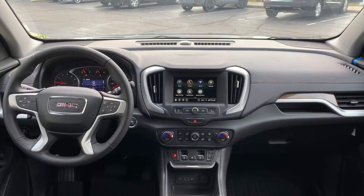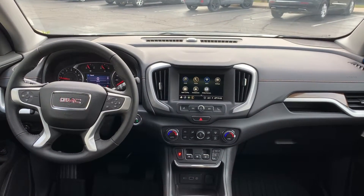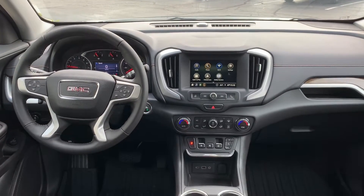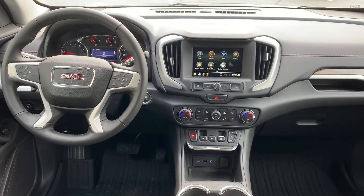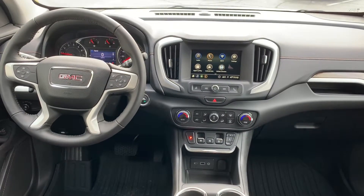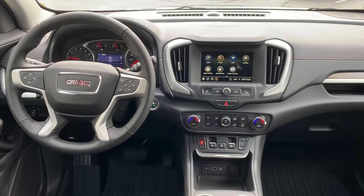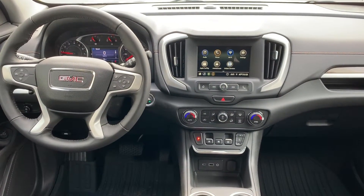The GMC Terrain deserves high marks for its tech. Plenty of features are standard throughout the lineup, multiple driver aids are available, and six USB ports help ensure all devices get the proper charge. The available driver alert package offers safety features such as low-speed forward collision warning, pedestrian detection, automatic emergency braking, lane keeping assist, and adaptive cruise control. All told, the GMC Terrain checks all the right boxes not only for family conveniences but safety as well.